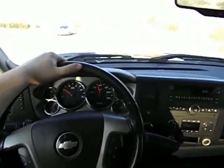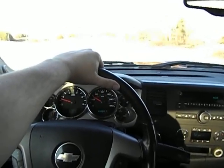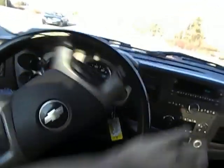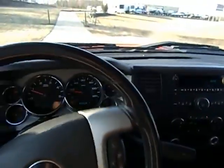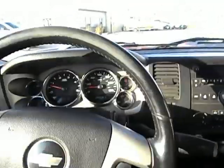Folks, I appreciate it — I hope you enjoyed the video. This is a test drive just like as if you had been here in person. I'm not here to mislead you — it's why we do these videos. Give us a call at 417-443-2300. Happy to sell you this truck at any time. Thank you for watching.